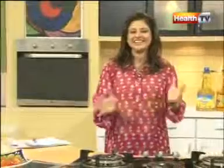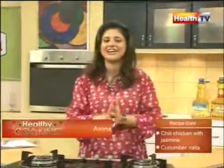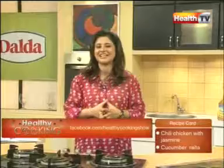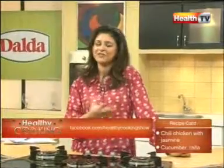Welcome back viewers, you are watching Hildy Cooking with Aamna. We have prepared for you two very delicious, easy, and quick recipes: cucumber South Indian style and chili chicken, which you can enjoy with the rice.